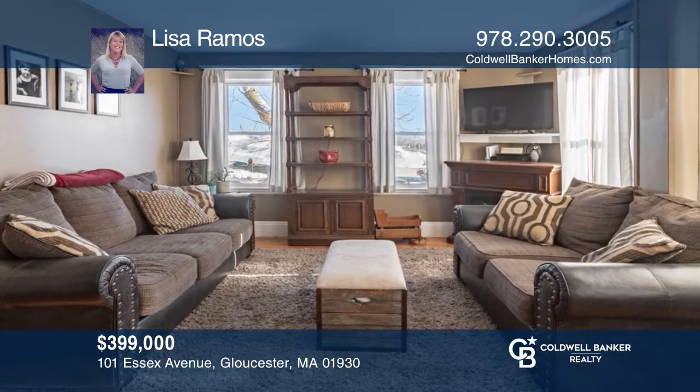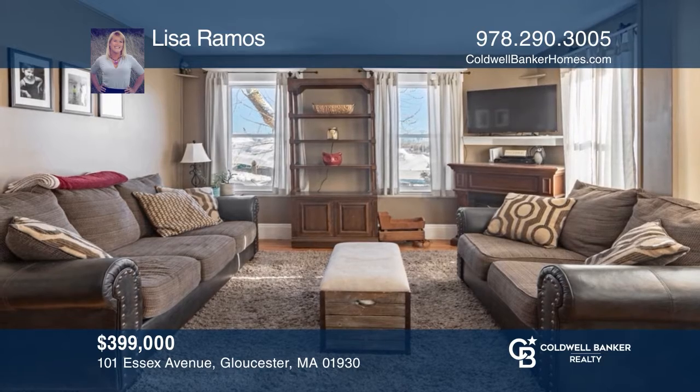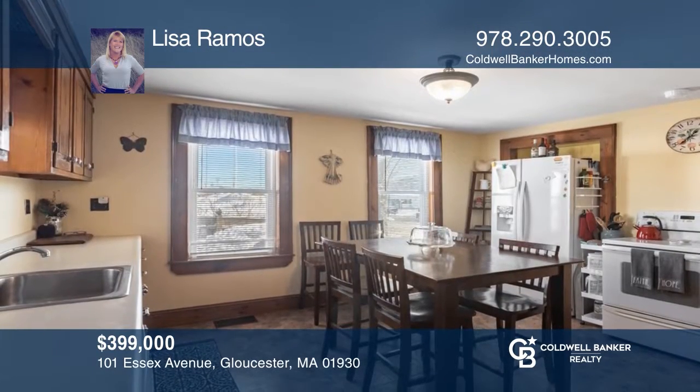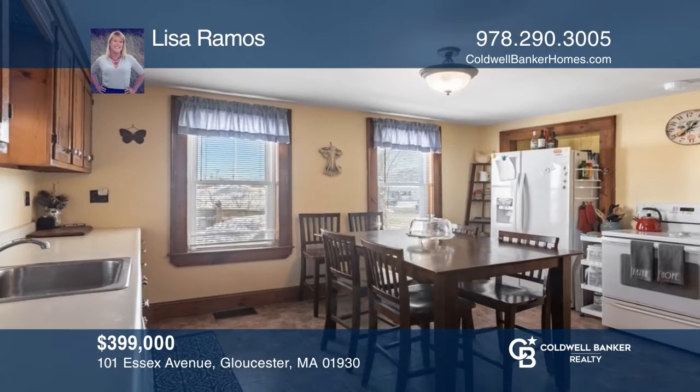This adorable move-in-ready home has a nice flat fenced-in yard, views of the Anasquam River, and a convenient location. Lisa Ramos would love to tell you more.